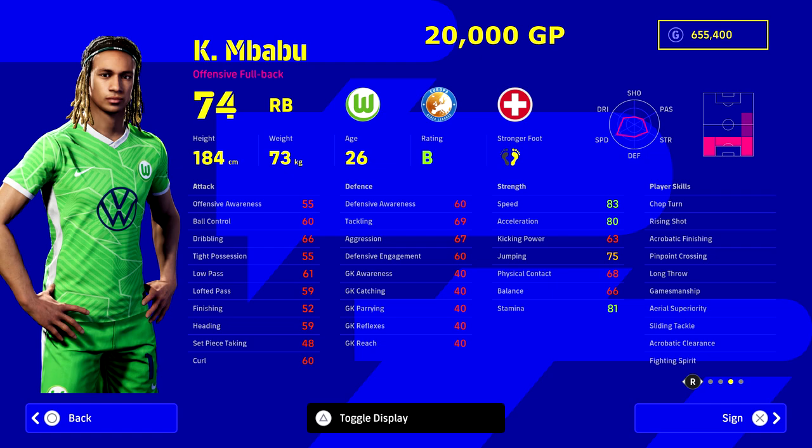Babu is another option at around 13,000 GP. He can play center back, left back, or right back, so he could double up as a left back if you missed episode two. He's got 83 speed, 80 acceleration, and great player skills: rising shots, pinpoint crossing, 81 stamina for overlaps, and defensively — fighting spirit, aerial superiority, sliding tackle, acrobatic clearance, and long throw. He's probably the perfect budget right back.